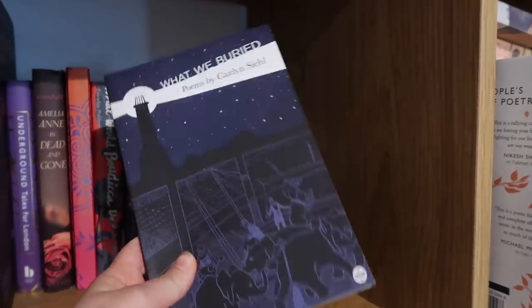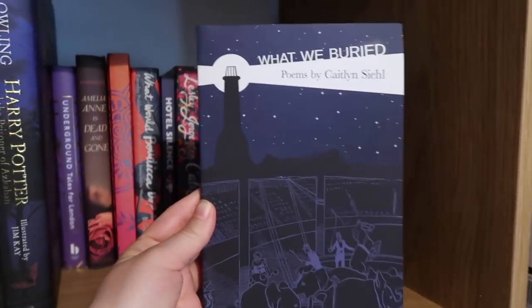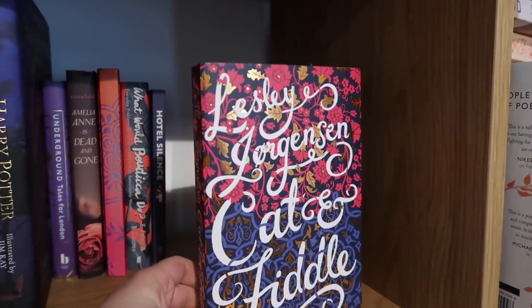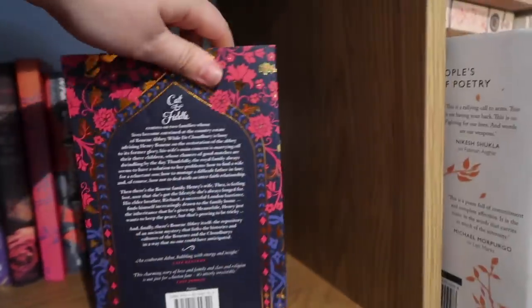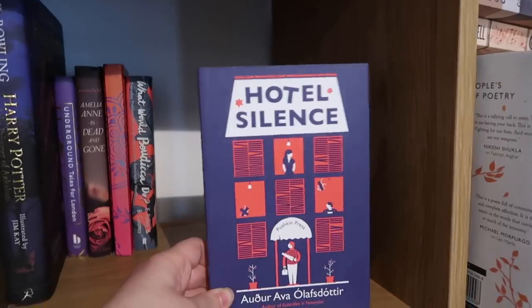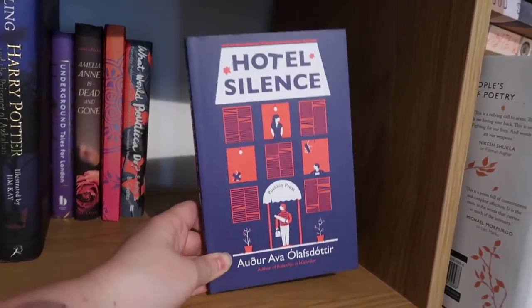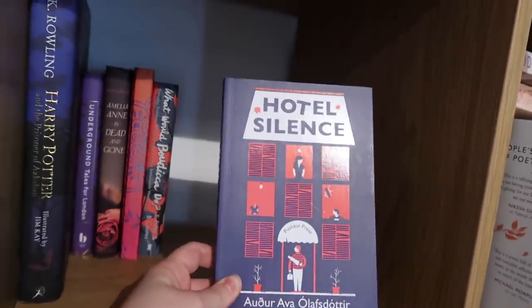What We Buried: Poems by Caitlin Scheel — I read this a long time ago so I'm not going to give it a review on the spot, but it was pretty good. I've obviously kept it so I obviously liked it. I've always kept this book because of the design — look at that foil. Cat and Fiddle by Leslie Jensen. Oh my god, if I ever get a book published I'm going to bring this to a meeting and be like: can we make this happen? Hotel Silence — a book in translation from Iceland that I've talked about in one of my translated fiction videos. What a wonderful novel.